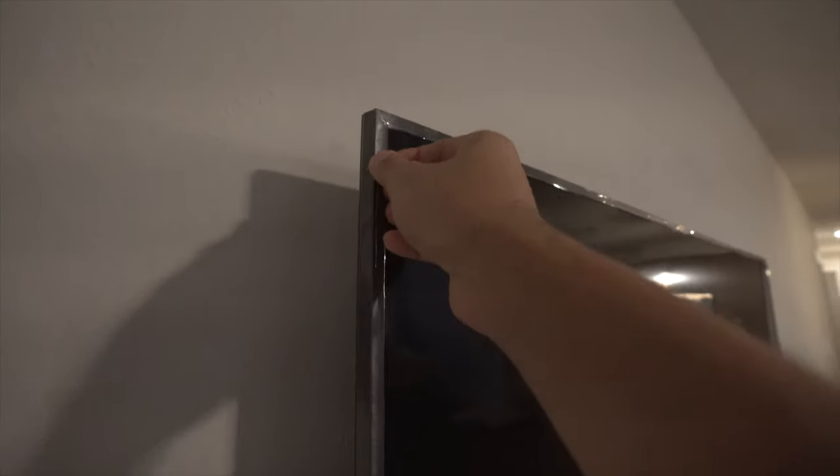I'd say it's looking pretty flushed. Time to take the plastic off.